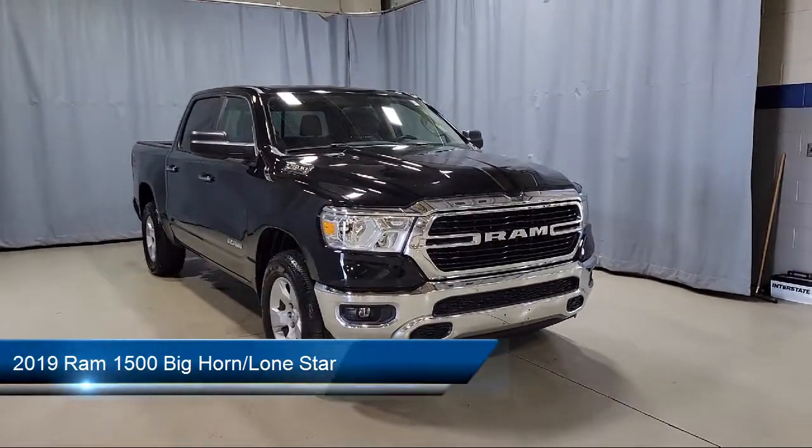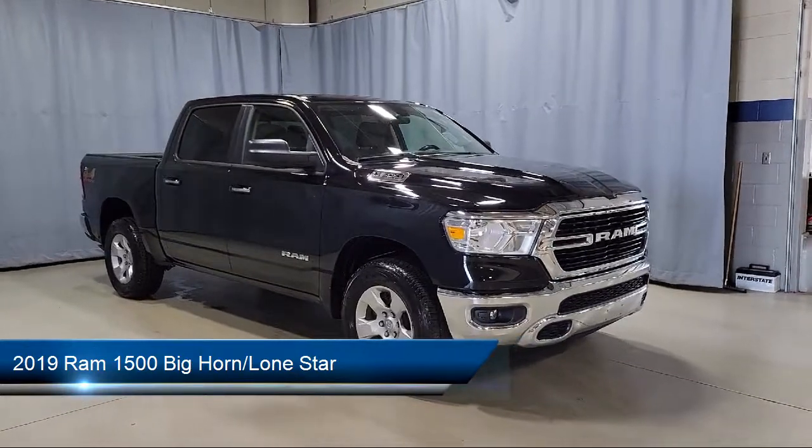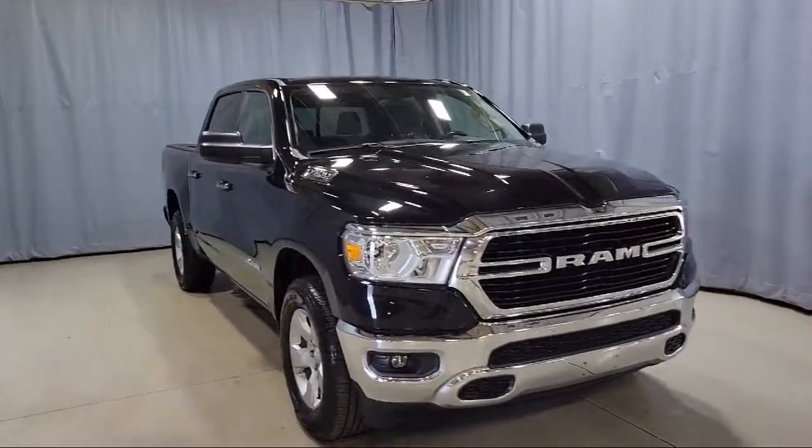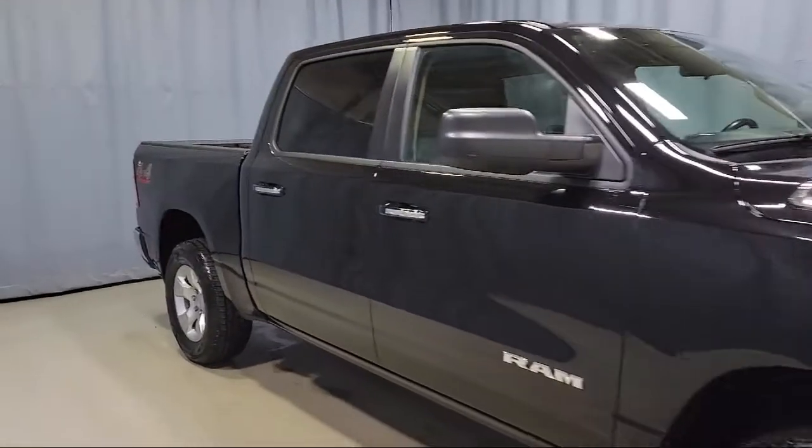It comes equipped with Parkview rear backup camera, leather wrapped steering wheel, chrome bumpers, heated door mirrors, and a split fold down rear seat.